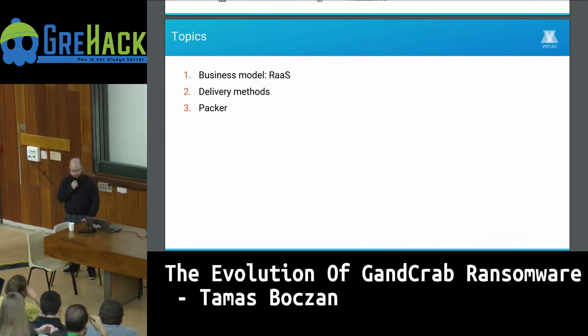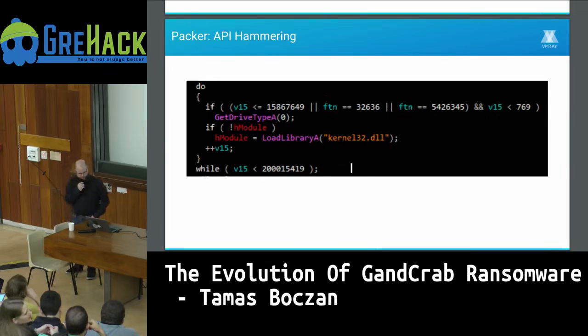Now that the sample is delivered, it needs to evade antivirus and make analysis harder, especially automated analysis. For these purposes, malware uses packers. I don't have time to analyze the whole packer, but I want to highlight some techniques it uses.